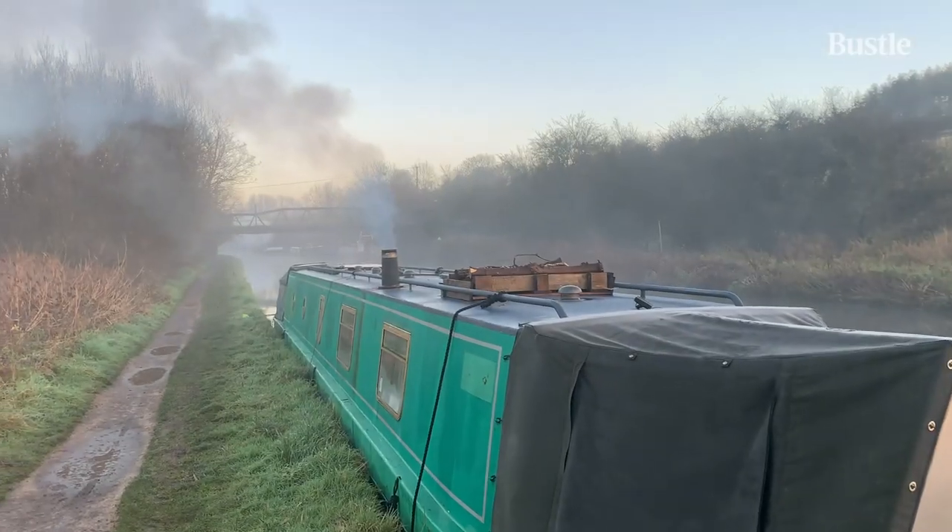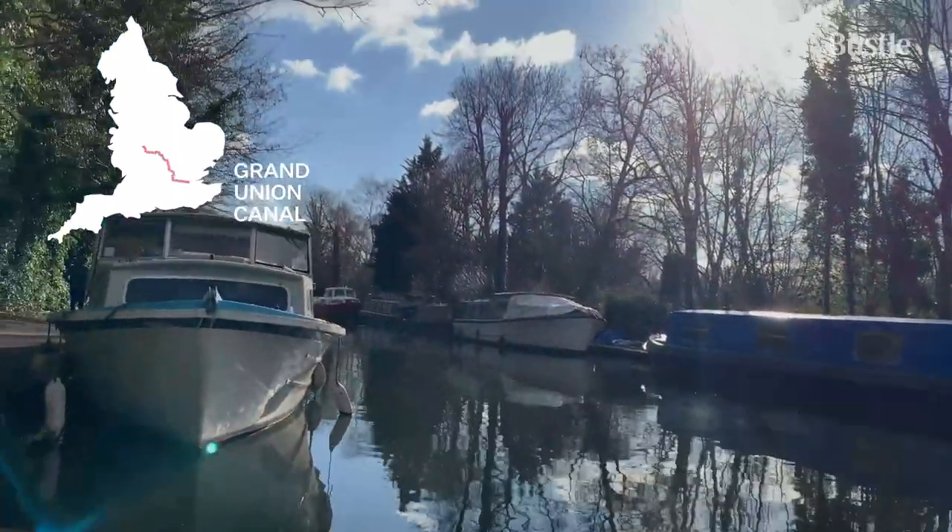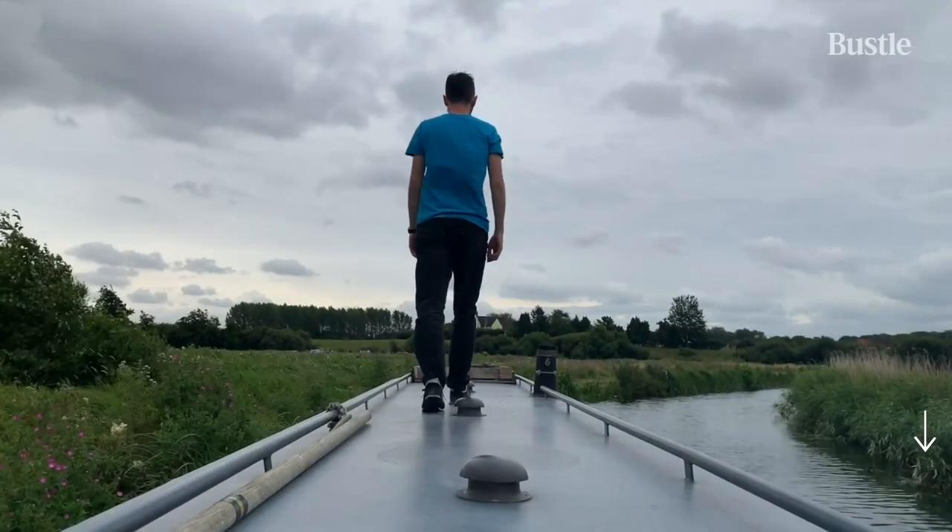Welcome to my narrowboat. I'm a content creator and filmmaker and I'm currently based on the Grand Union Canal, heading towards the River Thames.